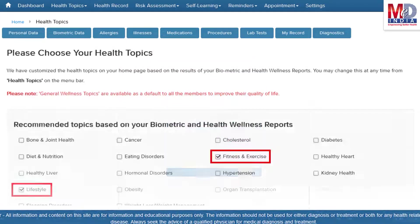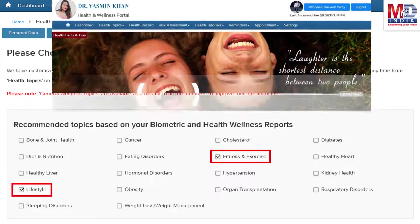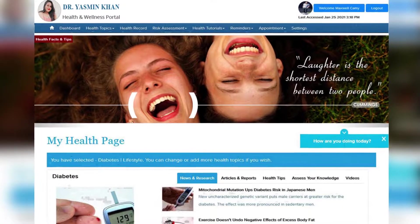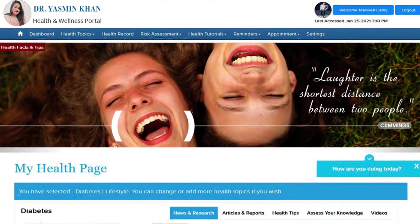When you log in for the first time, the dashboard will provide you with over 60 health topics to select from, depending on your membership plan. After the topics have been selected and submitted, a personalized My Health page will be instantly created and displayed with your selected topics.